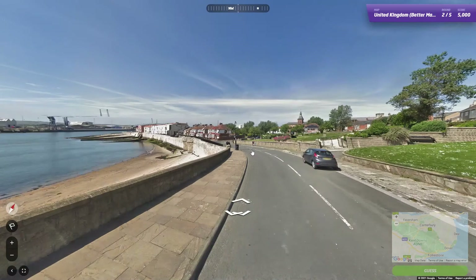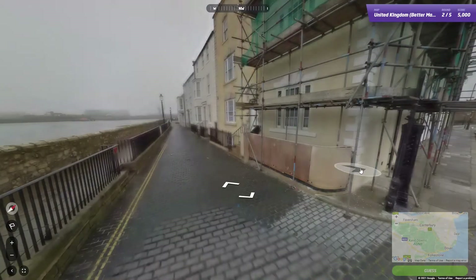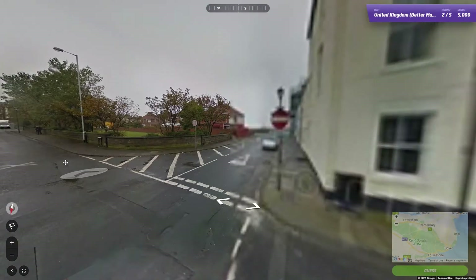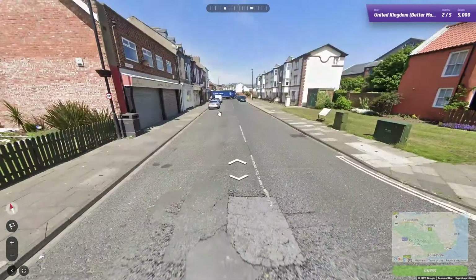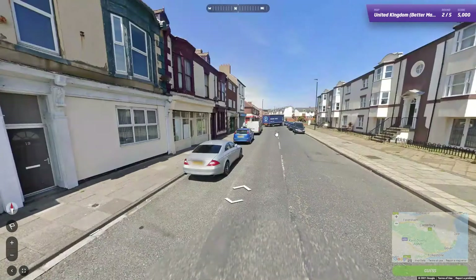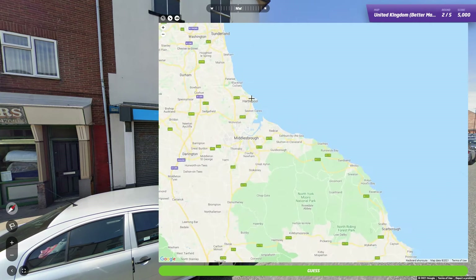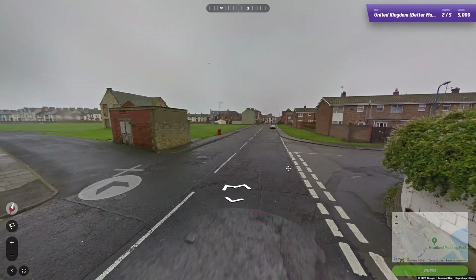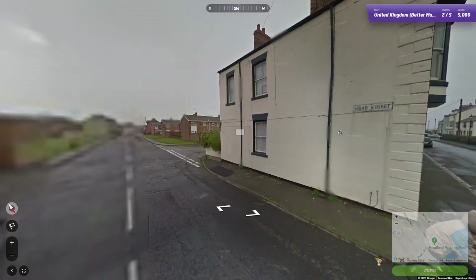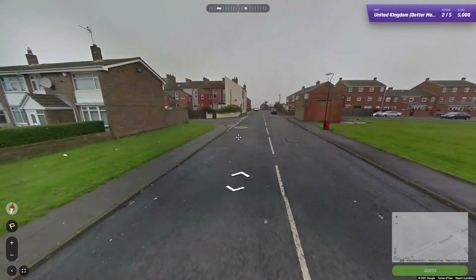This goes on for a ridiculous amount of time — these are the types of things I can definitely get faster at because this is just unacceptable. In my defense, there's not a lot of signs saying where we are. There's Fish Quay down there. Then I see it — 'Hartlepool Dental Clinic.' I scroll up, find Hartlepool on the map, see the Hue Battery Museum and think right, that's where we are. I go back to the beginning — I'd forgotten the street name — and look around until I find Frayer Street.